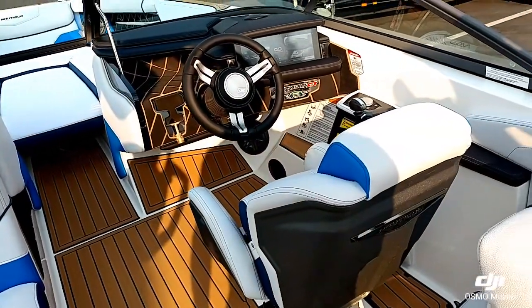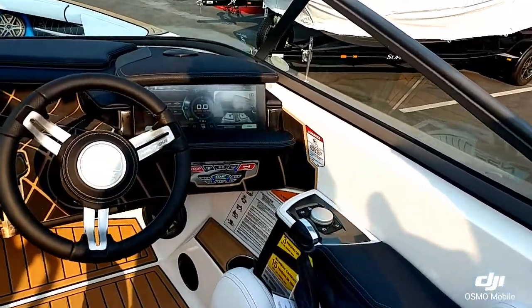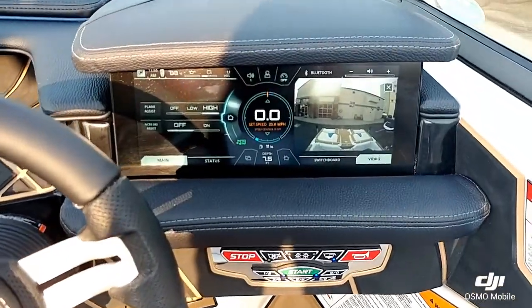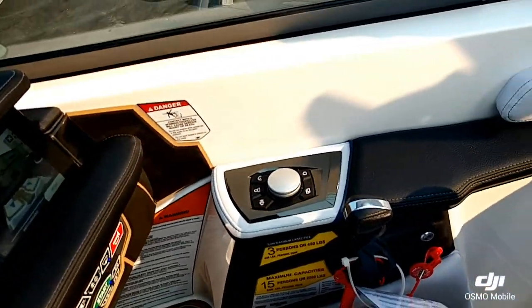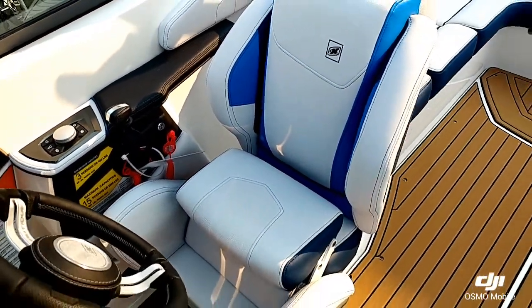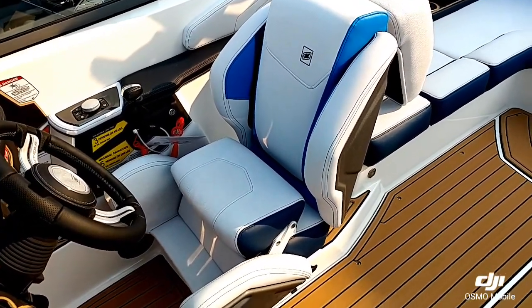Looking over at the helm, very familiar layout. On the dash you got the 12.4 inch pano screen with the awareness camera. Got the helm command controls, and then obviously the new helm seat from 2016 — very popular design.